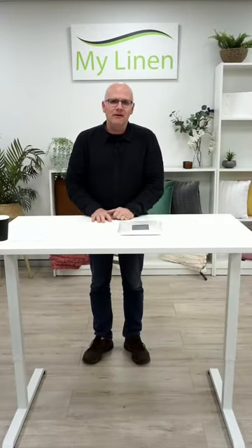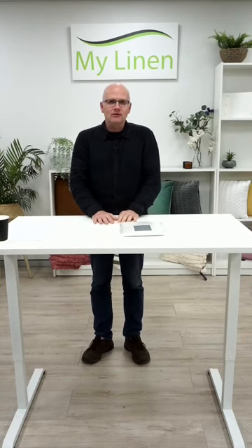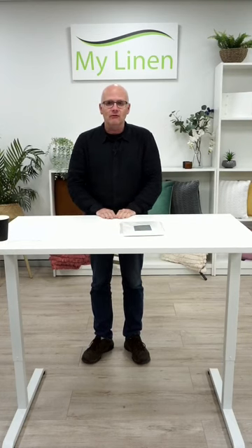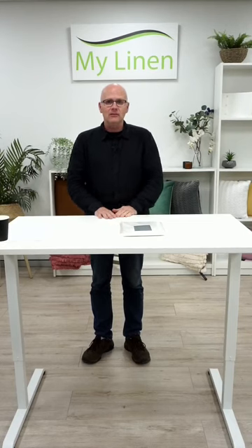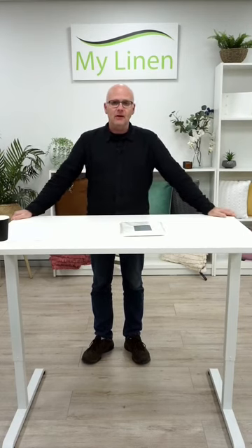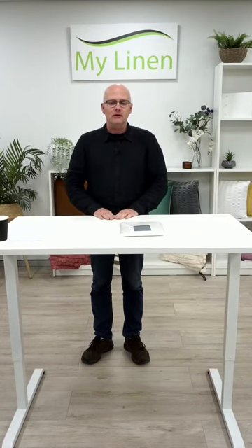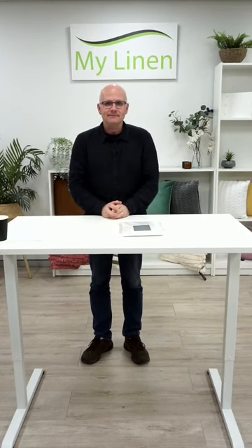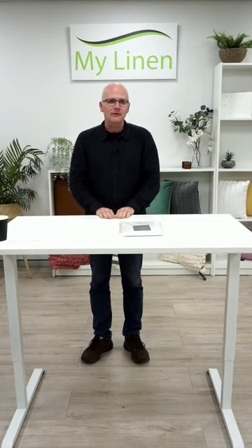Hi everyone, welcome to our live show — it's great to have you with us again tonight. We had a fantastic show tonight, jump into the comments and let us know that you're there. Special welcome to our members as well. I should mention the guys behind the scenes: we've got Michelle, Mary, and Josh again just like usual. Say hello everybody.